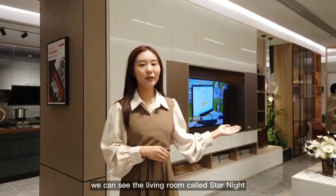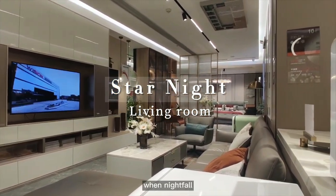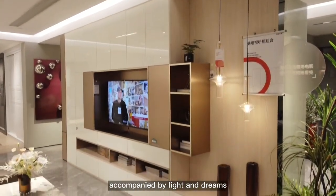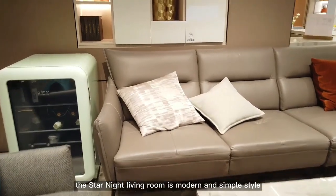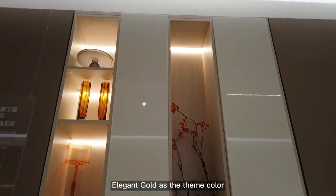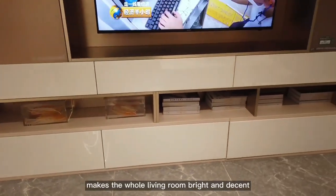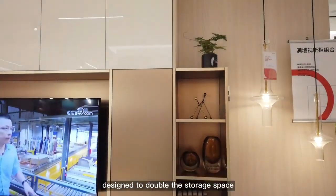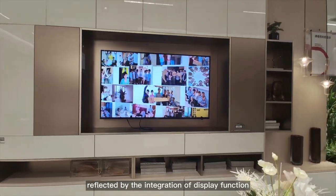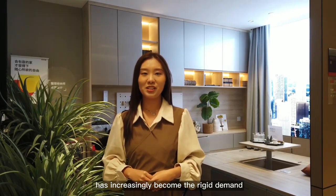On the right, we can see the living room called Star Night. It offers a secret space found in the prosperous city — where night falls, you can share the same planet and time with your family, accompanied by light and dreams. The Star Night living room is modern and simple style. Elegant gold is the theme color, with a cool white door panel covering the full wall, making the whole living room bright and decent. The full-wall TV cabinet is designed to double the storage space, integrating display and storage functions.